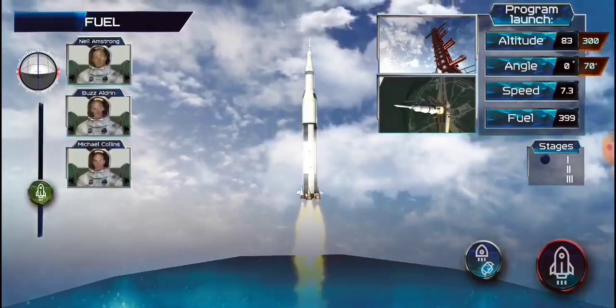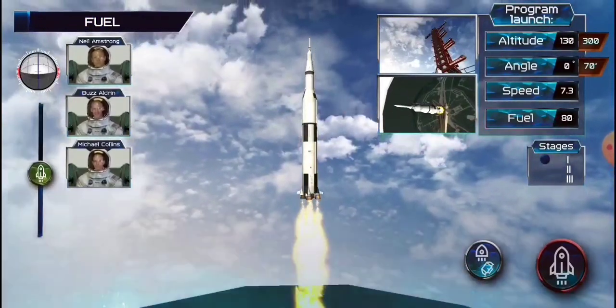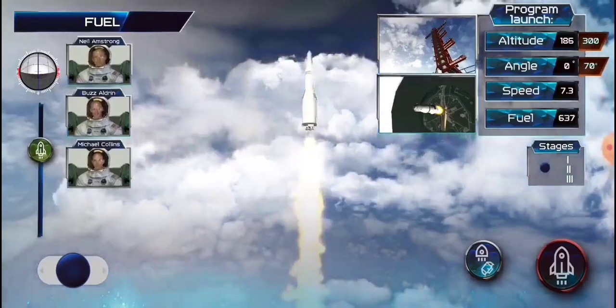Oh boy, that looks good. I'm really shaking. We're getting up to the thing we've become used to. What a moment. I am on the way.